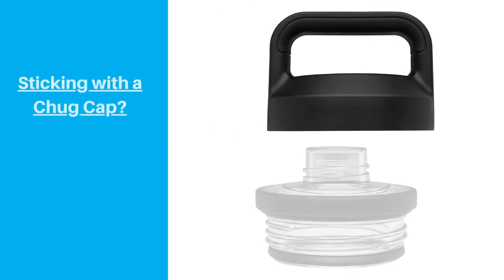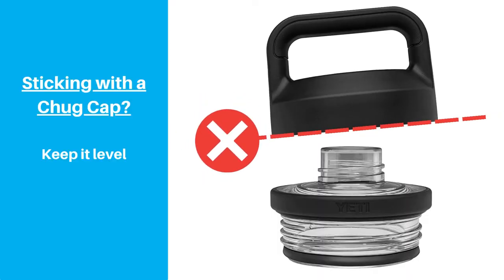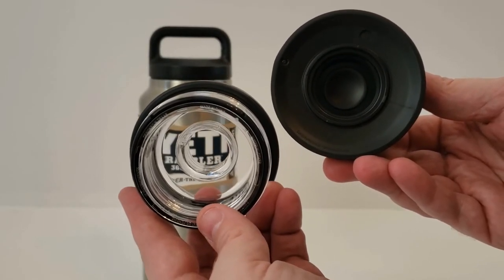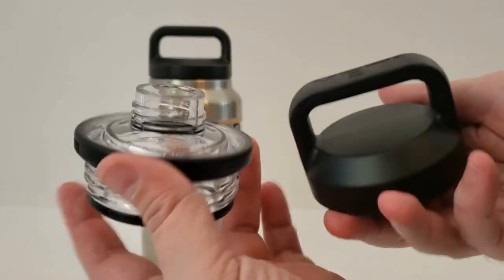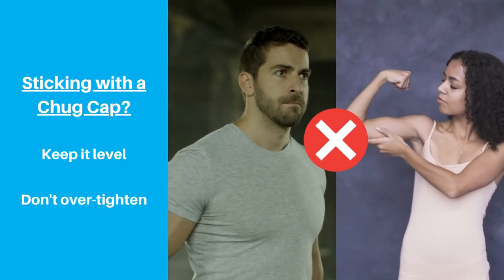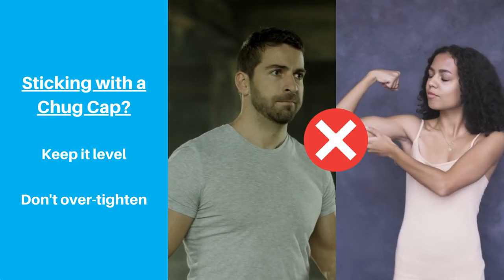If you want to stick with the Yeti Chug Cap, just be mindful of how you use it. Make sure you have the spout cap aligned properly and perpendicularly to the base as much as possible before you start threading it on. The cap threads on really nicely and easily when it's aligned properly, and then you can just snug it up a little more to make sure the seal is leak-proof. But whatever you do, don't pull out the gun show — you shouldn't have to use much force or effort to get a good seal. So if it feels like you're straining to get the cap on, odds are it's not aligned properly.